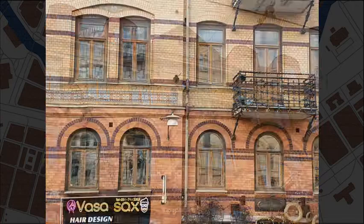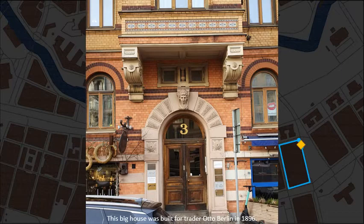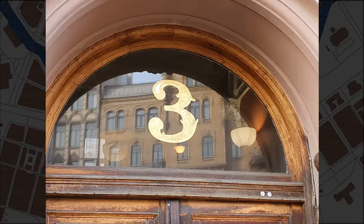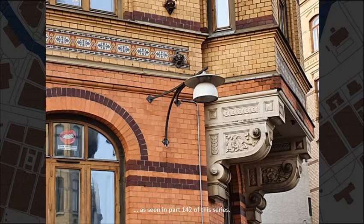Vasa Platzen, number 3. This big house was built for trader Otto Berlin in 1896. Could this be Mrs. Berlin? C.B. Andersson, who built the house, autographed another one on the other side of Vasa Platzen, as seen in part 142 of this series.